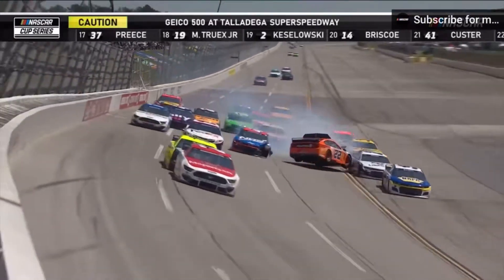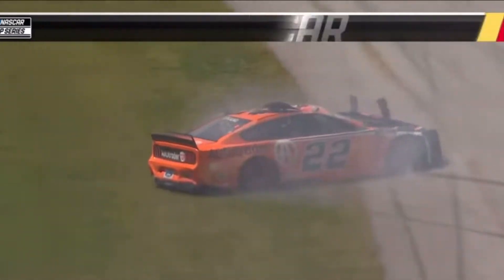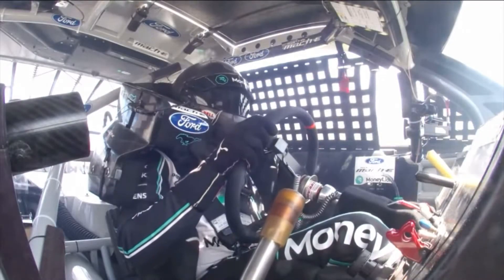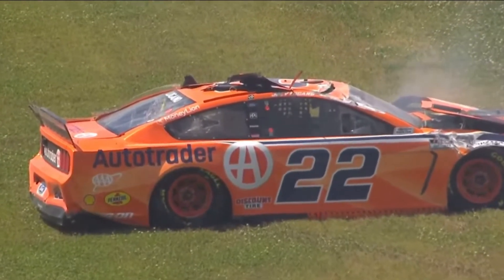He's wrecking. Any time that air gets underneath that car and gets it airborne like that — I'm thankful to see that car get back on four wheels and not have us moving around.